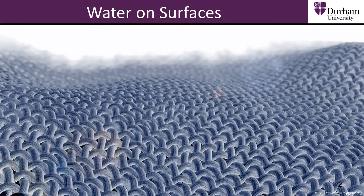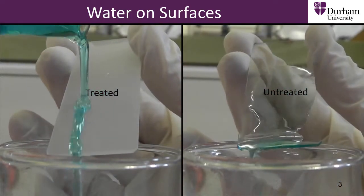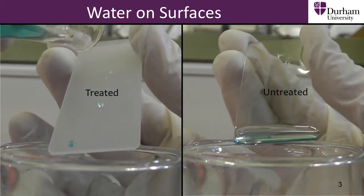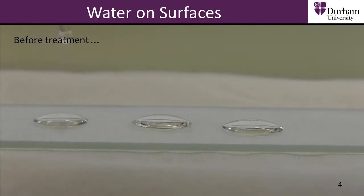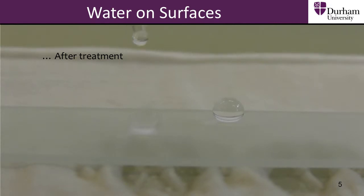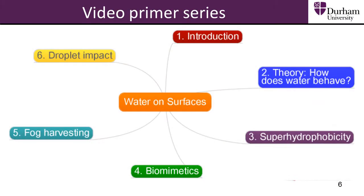Throughout this series of video primers we will develop a deep understanding of the behaviour of water on surfaces. We will see how surfaces can be engineered to have a wide range of properties. These surfaces can then be used to solve real world problems. This series of video primers will cover several topics relating to water on surfaces, detailed now on screen.